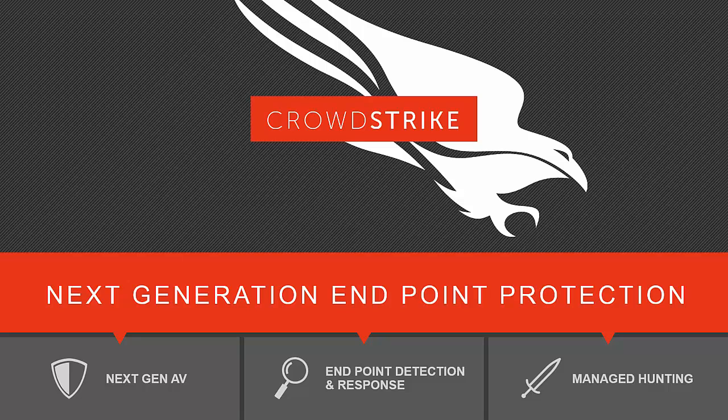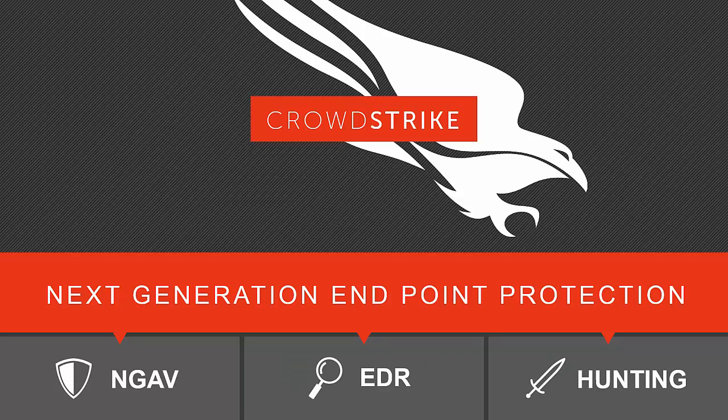Endpoint protection technologies failed because they only solve part of the problem. They are focused on detecting malware, but the advanced attacks we're seeing every day rely on sophisticated techniques that go beyond malware — attacks that don't even use malware to compromise systems, remain persistent, and steal data. It's time for an endpoint solution that can solve the known malware problem, the unknown malware problem, and protect you beyond malware against those malware-less attacks. It's time for CrowdStrike next-generation endpoint protection.